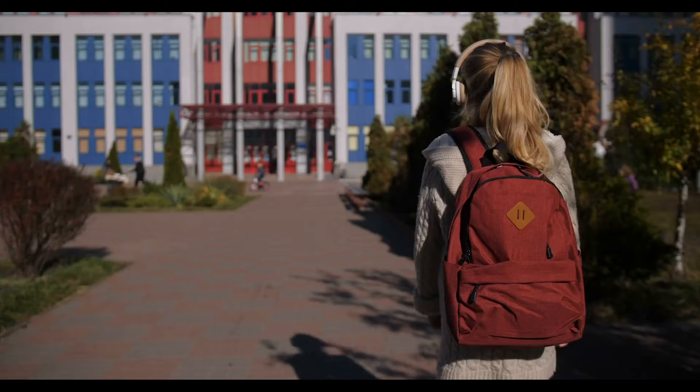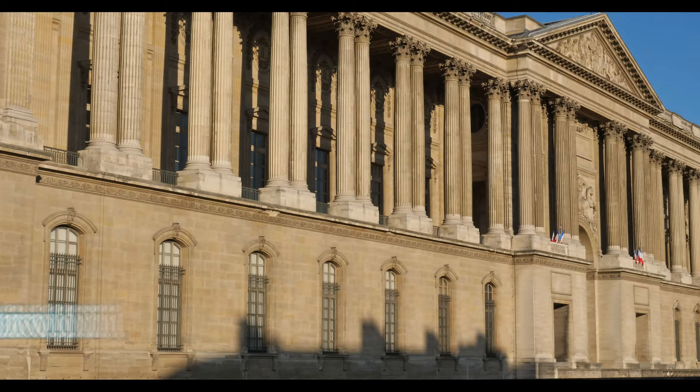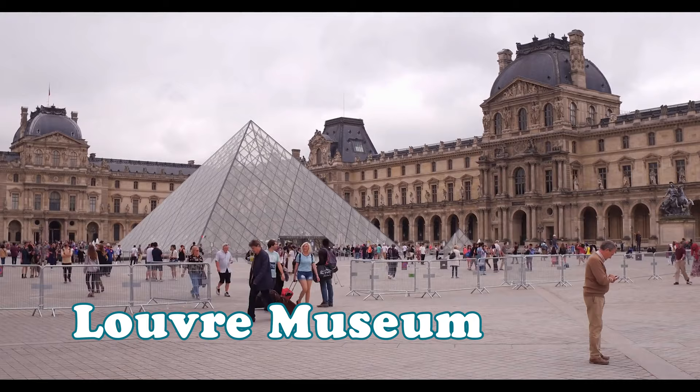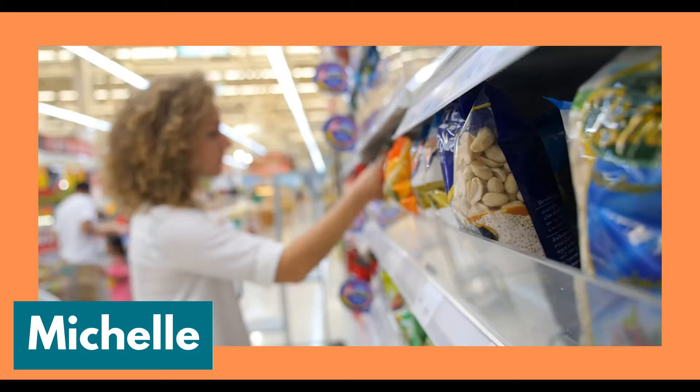At 8:30 a.m., Lucy walks to school by herself because it's quite safe in this part of Paris. On her way to school, she walks on Rue de Rivoli, which has buildings with really amazing and classical architecture. She also passes right in front of the Louvre Museum, which holds the Mona Lisa — the most famous painting in the whole world. Right outside the Louvre Museum, Lucy can see a flagpole waving the French flag, which is a rectangle with three blue, white, and red vertical bars — just like this.